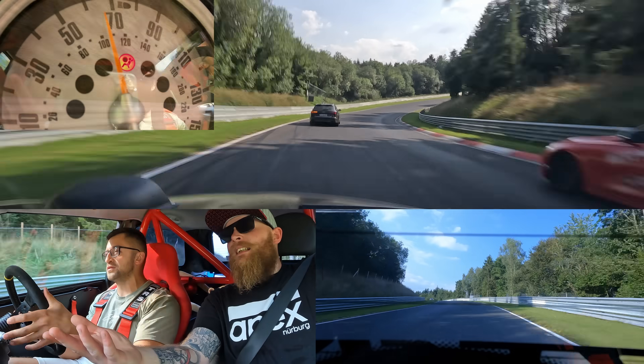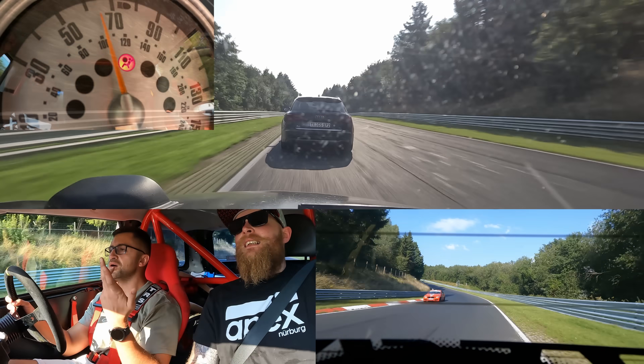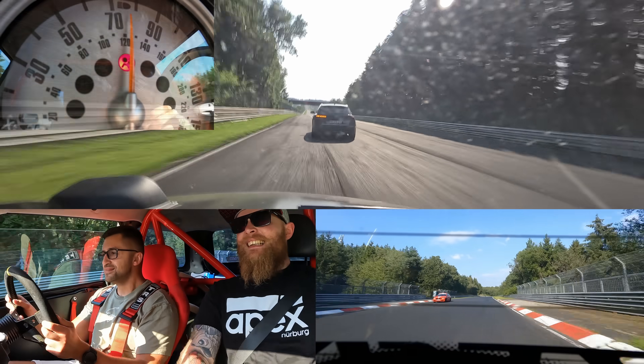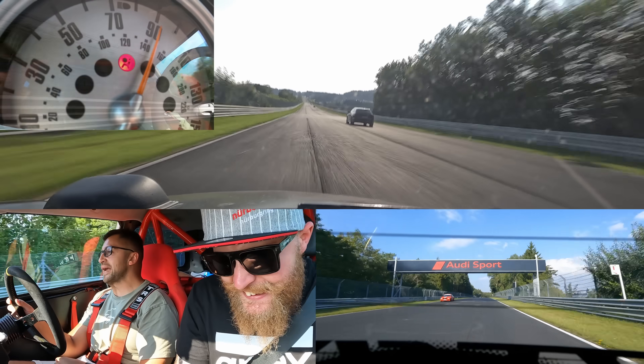Someone doesn't know the rules. You ruined the bridge-to-gantry time. And now he's going on the gas too. My guy.